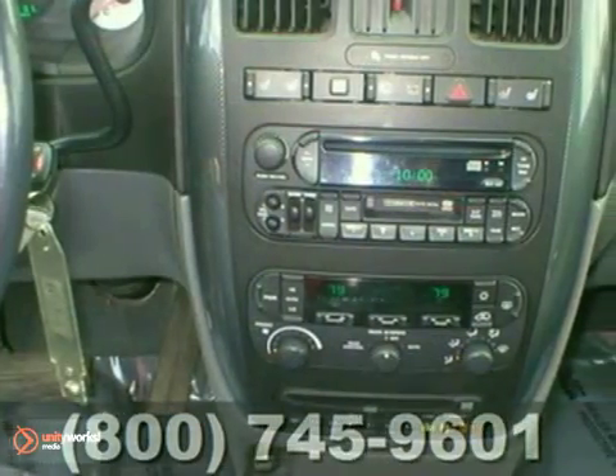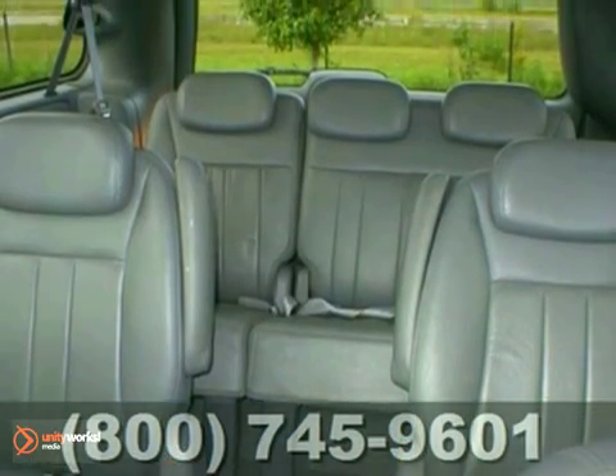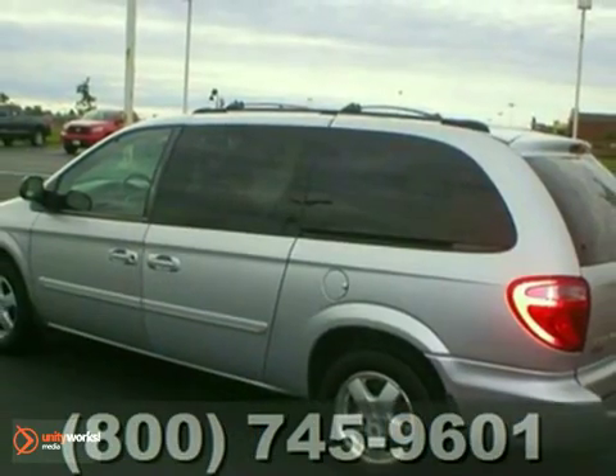There's no such thing as status quo when it comes to the Grand Caravan. This popular minivan gets better every year, with improved performance, comfort, style, and safety. See it for yourself today.